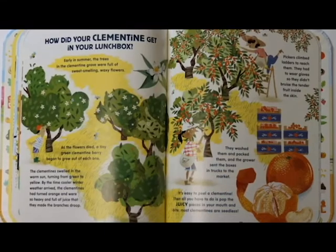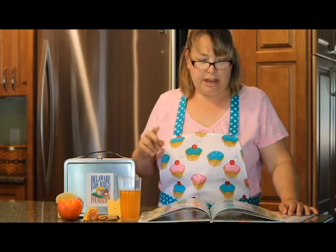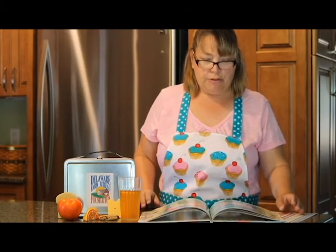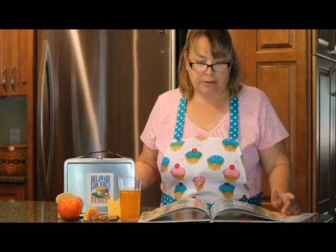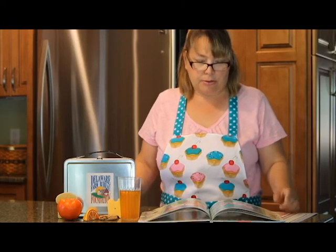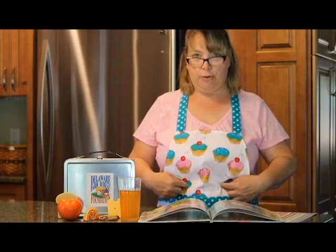Most clementines are seedless. You've eaten it all, from the first bite of bread to the last piece of fruit. It came from fields and farms, from orchards, from groves, from dairies. So many people helped bring it to you: farmers and bakers, cheese and chocolate makers, pickers, packers, and truck drivers. And now it's all in your stomach, starting to do the job that food does — helping you grow taller and stronger and giving you the energy to get up and go.